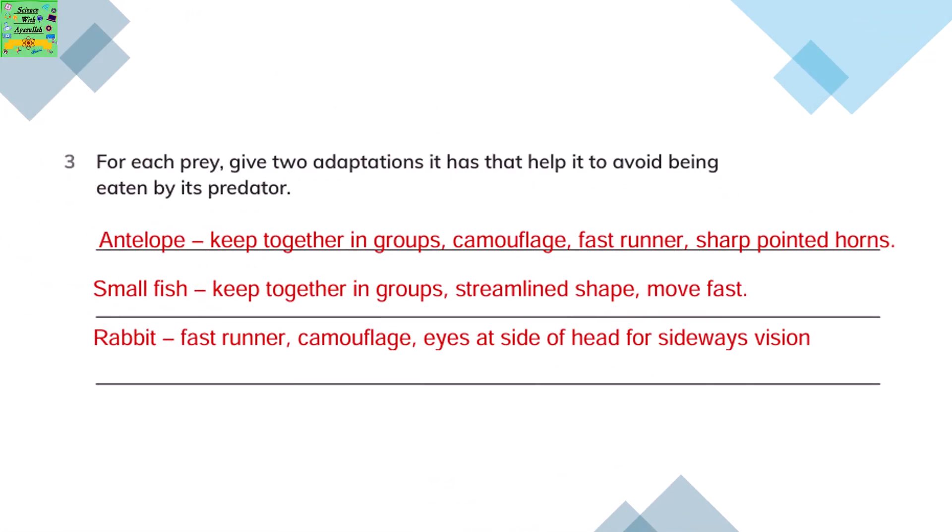For each prey, give two adaptations it has that help it to avoid being eaten by its predator. The preys are antelope, small fish, and rabbit. Antelopes keep together in groups always and they can camouflage. Small fish keep together in groups — they are always seen in groups — and they have a streamlined shape.